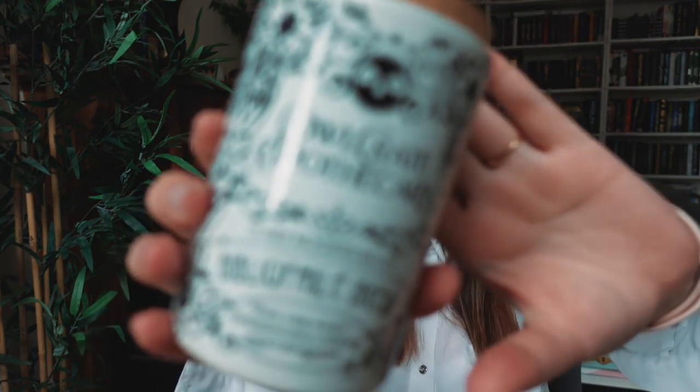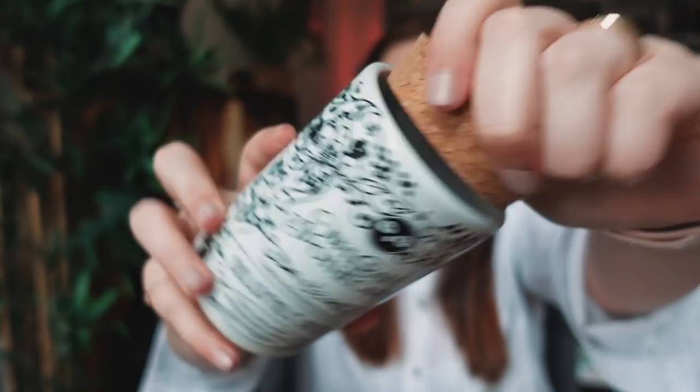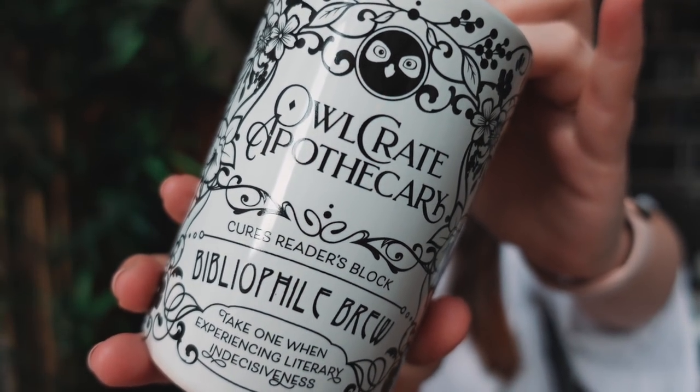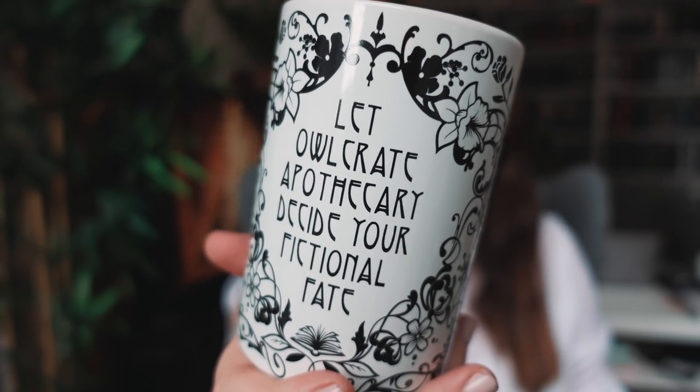Bibliophile Brew — I'm thinking maybe like a jar for drink. Oh no, it's not. I like this. Not quite sure what it is yet — I think maybe it's for tea. It's like a ceramic one. I like that it's white and black and it has a cork on the top, which is really cute. At the front it says OwlCrate Apothecary — Curious Readers Block. Take one when experiencing literary indecisiveness. This is maybe for a TBR jar then — so maybe you put your slips of paper for what you should read. Let OwlCrate Apothecary decide your fictional fate. I'm assuming that's the case and I actually really, really like it. The only thing I'm not the biggest fan of is having the brand's logo and name so prominent in the middle of the design, because I prefer things non-branded for the main design, but that is a personal preference. I do really like the design — I think it's really pretty.